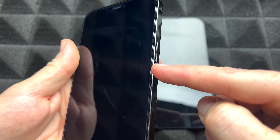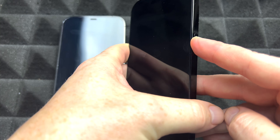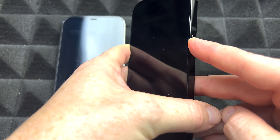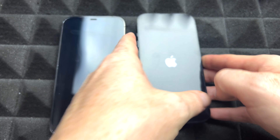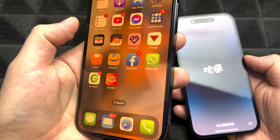Go ahead and turn them on. This time we're just gonna hold the power key to turn it on. Same thing goes with the old one. Just hold the power key and you'll see that Apple logo on both.